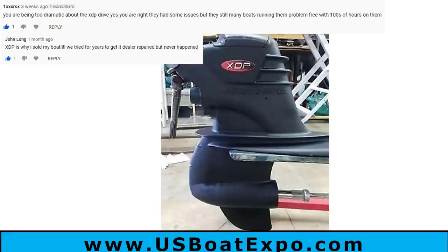The Volvo XDP drive — a couple of people said I was a little too dramatic, but the majority of comments were stay away. I'm going to still stick with stay away from it. The jury is in: this is a drive that can be problematic, and you're certainly going to have problems reselling it because the parts situation is only going to get worse. If you find a Volvo XDP drive, do your research and don't just jump into it — I'm going to say stay away from that one too.